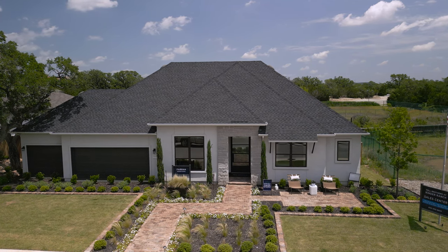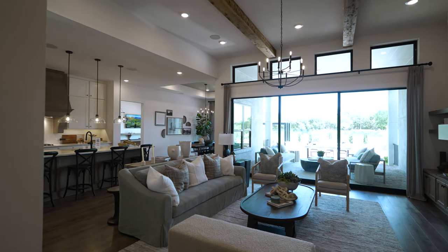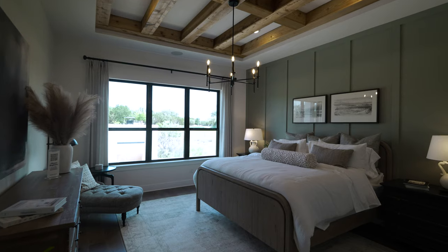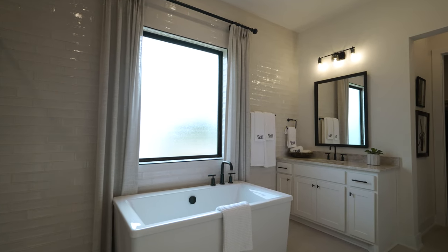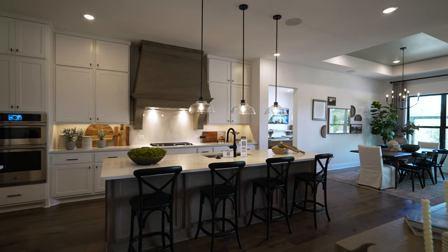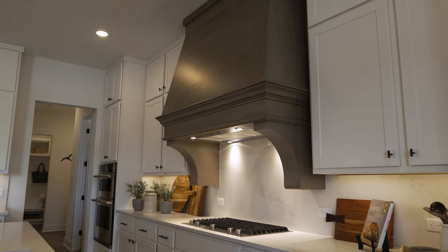Last but not least, rounding us out in this community is Toll Brothers — a very, very high-end builder offering an extremely high-end product in this neighborhood, starting in the high $900s. But trust me, when you walk it you'll understand why. These are gorgeous homes with huge square footages, full bathrooms in pretty much every bedroom on most plans, three-car garages, and finish-out that just blows your mind. So many options to get a really nice high-end home here in Kinder Ranch by Toll Brothers.